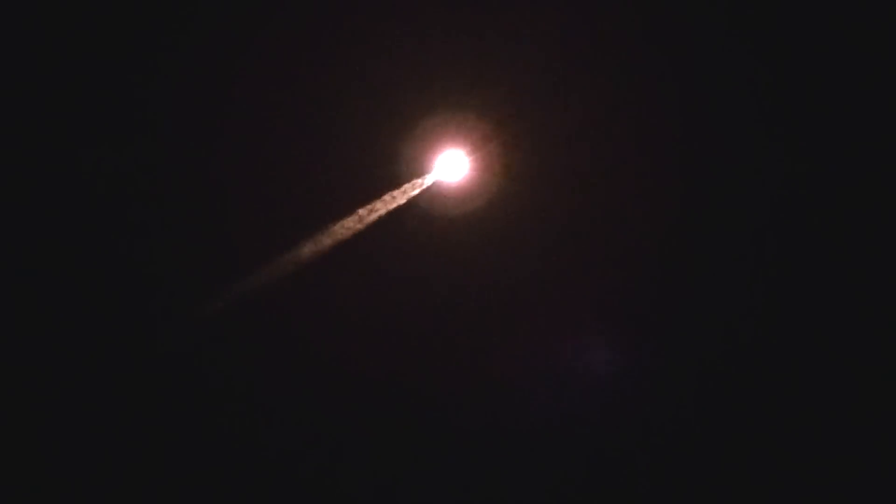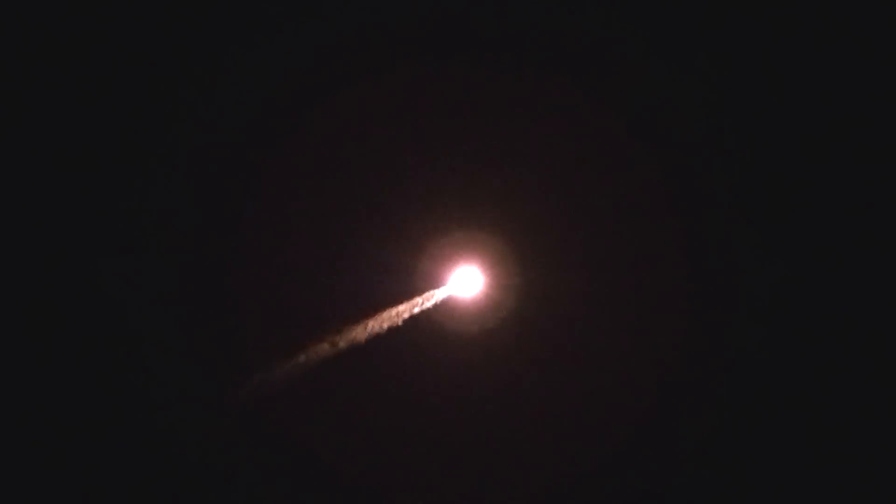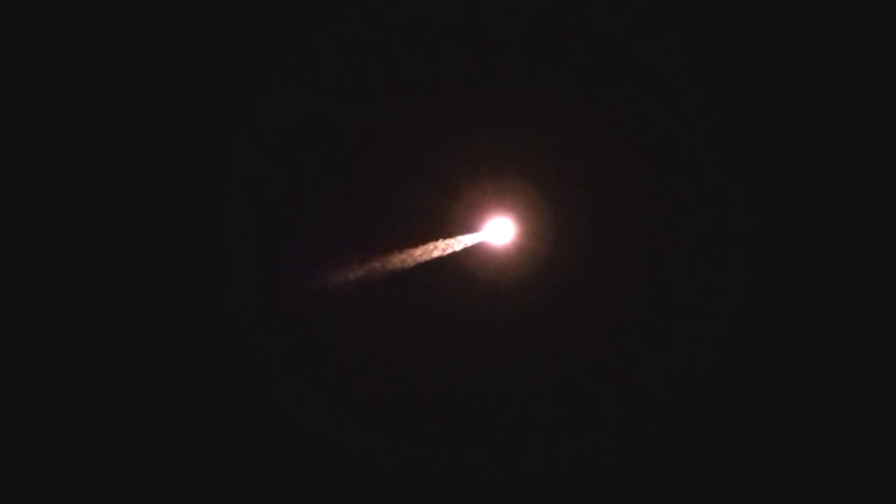Max Q, fire rates at Max Q, looks very good. Booster has throttled back, right on schedule, engine response looks good. Currently at 1.2 G's, current altitude is 13 miles, downrange distance 9.6 miles, current velocity is 2,390 miles per hour.